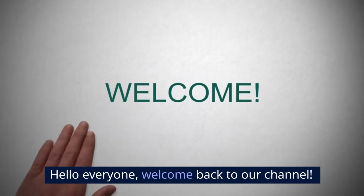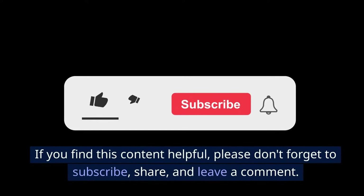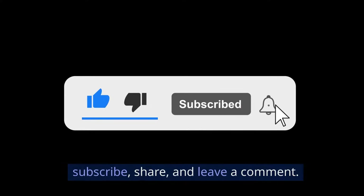Hello everyone, welcome back to our channel. If you find this content helpful, please don't forget to subscribe, share, and leave a comment.